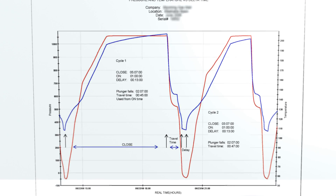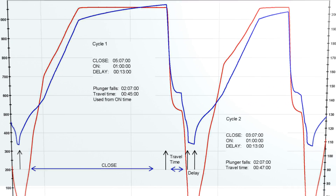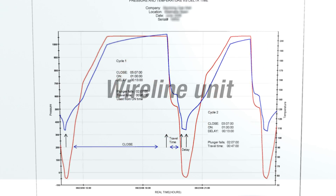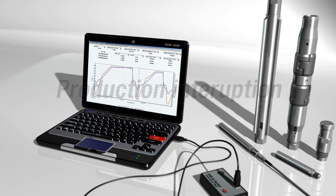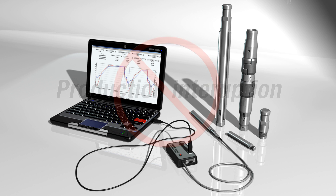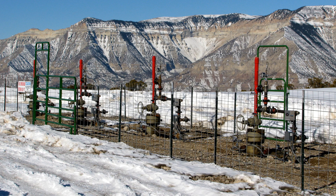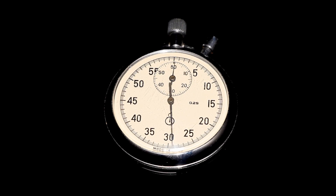You can easily and cost-effectively conduct common well tests and perform well diagnostics with no special training, no need for a wireline rig, and minimal interruption to production. A valuable tool for both production and reservoir management, the PCS Smart Plunger is ideal for use in plunger lift wells, in remote locations, and when time is of the essence.